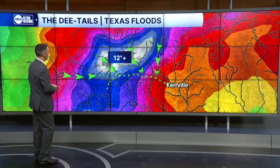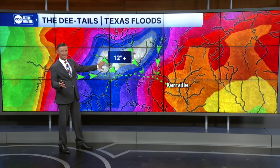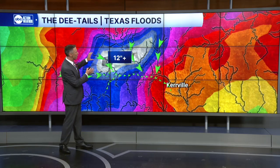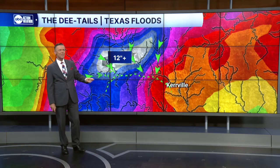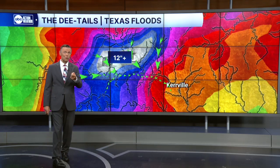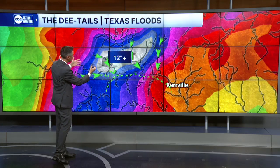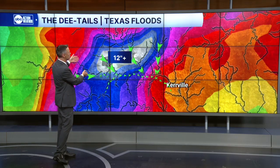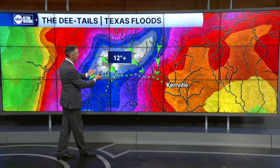These are radar-estimated rainfall totals in this area. It's unfortunate that the heaviest amounts fell very close to the Guadalupe River — a foot or more in some cases, 16, maybe 18 or 20 inches in just a matter of hours. That water funnels down hillsides into creeks and streams, which then feed into the Guadalupe, which heads towards Kerrville.